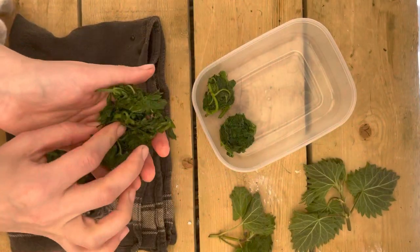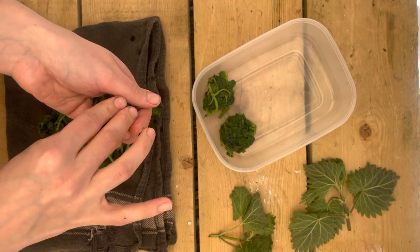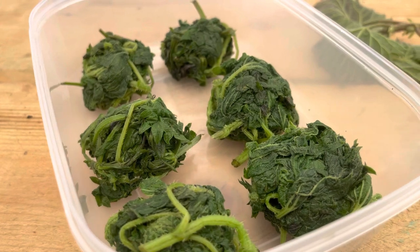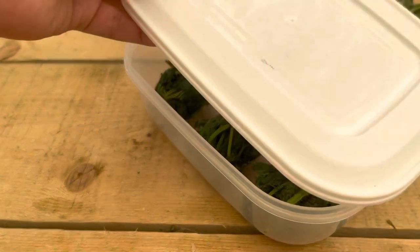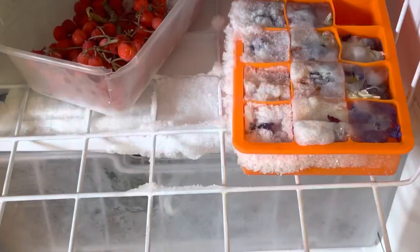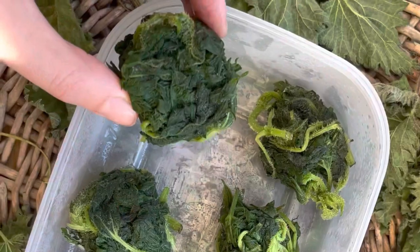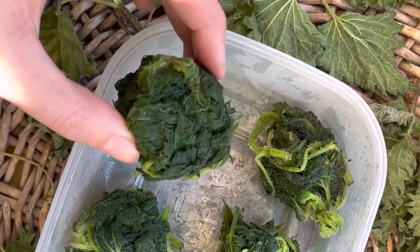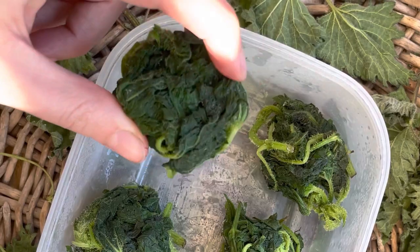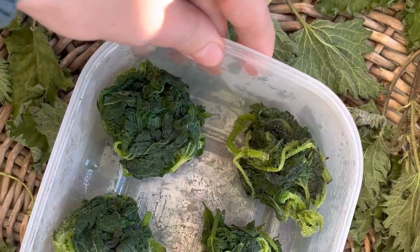Once they're done, rinse them in cold water and squeeze out any excess moisture, then transfer them to a tea towel and roll or mould them into small balls and pop those in the freezer. Once they're frozen you can put them in a big zip-lock bag to take up as little space as possible. I use these throughout the year to throw into soups, curries, and stews - you can use them in exactly the same way as frozen balls of spinach from the supermarket, but they are much better for you and in my opinion much more delicious.